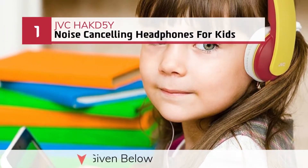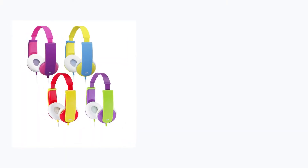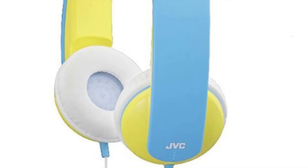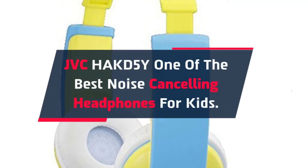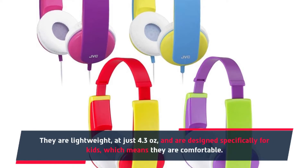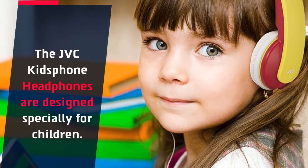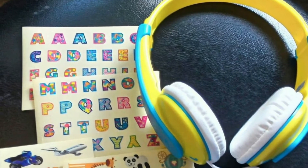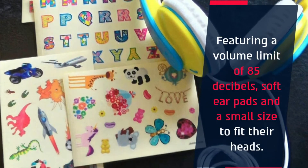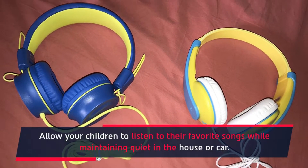Number 1: JVC HA-KD5 noise cancelling headphones for kids. The JVC HA-KD5 is one of the best noise cancelling headphones for kids. They are lightweight at just 4.3 ounces and are designed specifically for kids, which means they are comfortable. Featuring a volume limit of 85 decibels, soft ear pads, and a small size to fit their heads, they allow your children to listen to their favorite songs while maintaining quiet in the house or car.